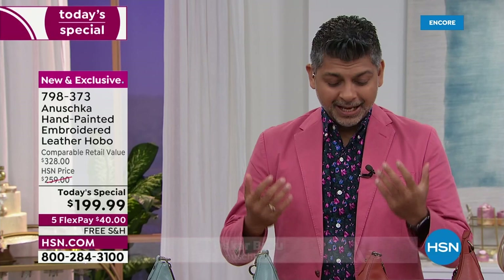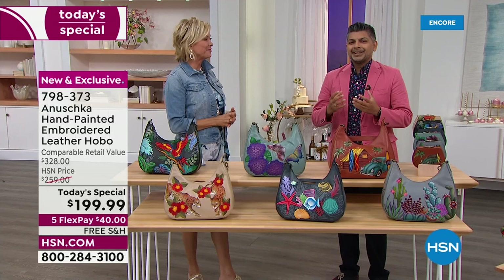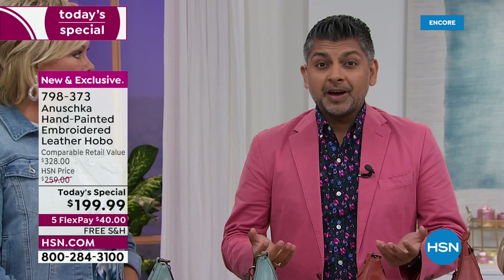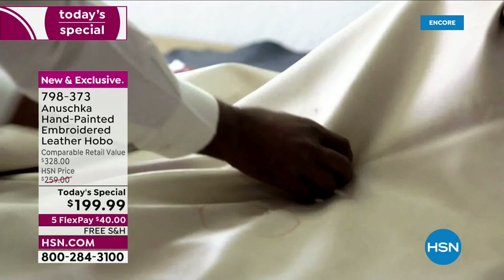I can't even believe I'm standing here, to be honest. Happy third anniversary! Time flies when you're having fun. Every time I think about the journey — how it began over 35 years ago with my mom and dad starting in a tiny little workshop, creating these bags. Little did we know we'd be traveling this far, coming here and telling you about these stories.